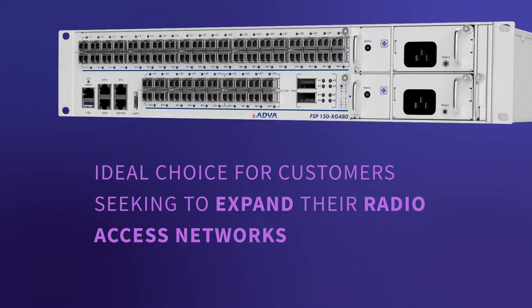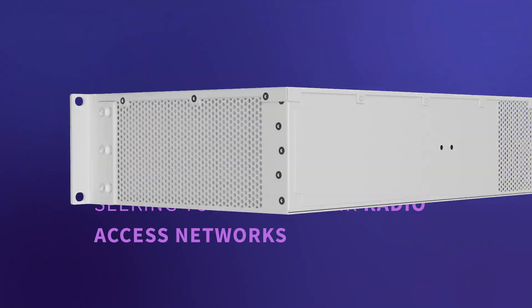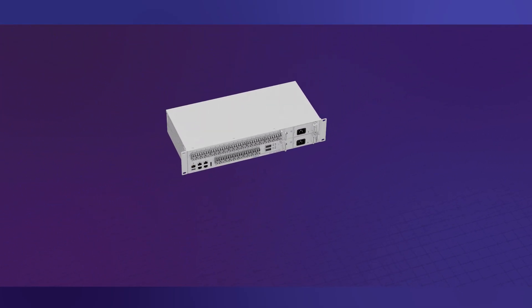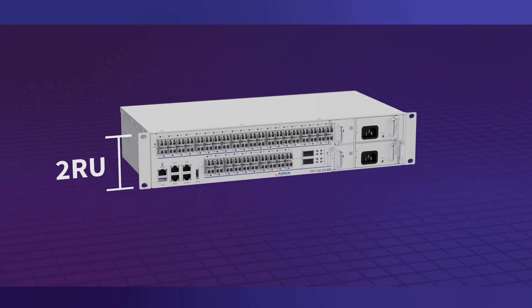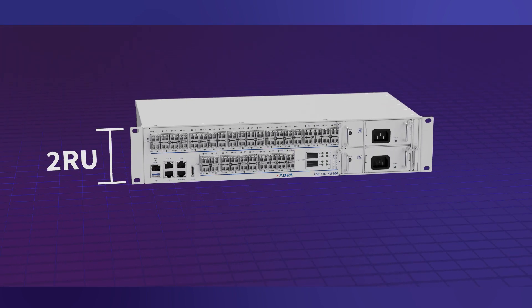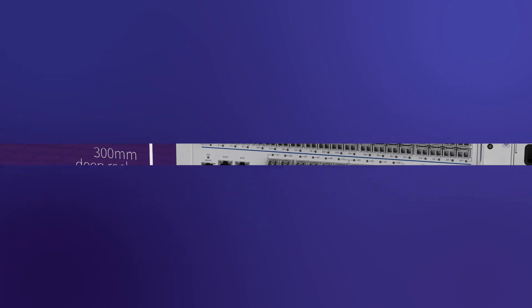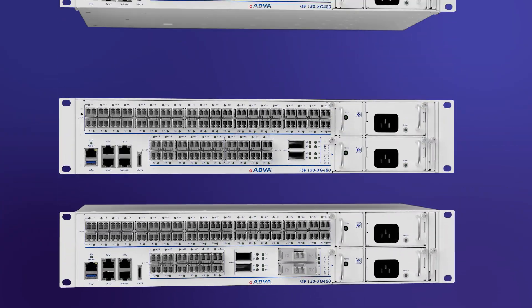What really makes our FSP150XG480 stand out is its footprint. All these features come with no additional size. This 2RU device can be slotted into your existing 300mm deep racks effortlessly.